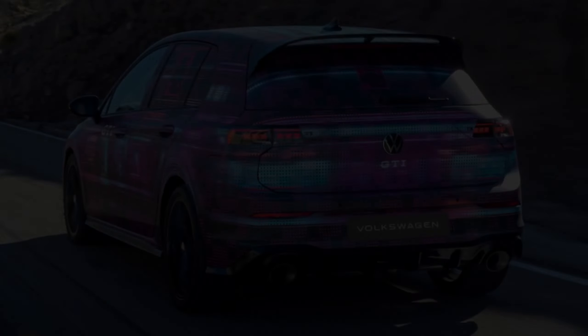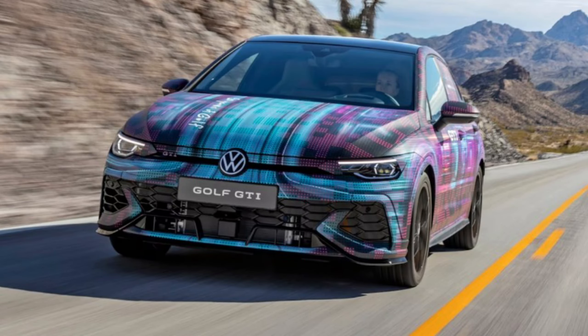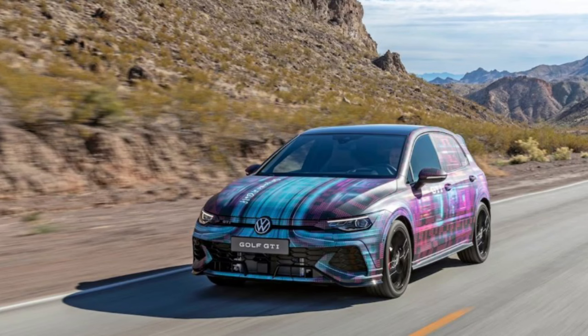So it isn't entirely surprising that a few years after the MkVIII Golf's GTI variant appeared, VW would give it a light mid-cycle refresh. Based on the photos VW released of the new GTI, which is debuting in covered-up form at the 2024 CES in Las Vegas, external changes will be subtle.